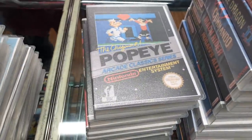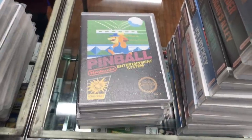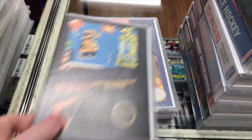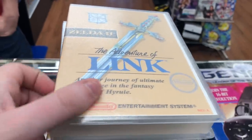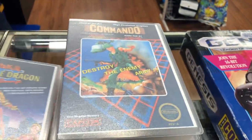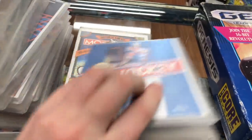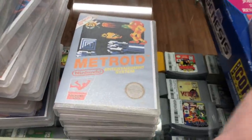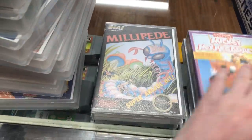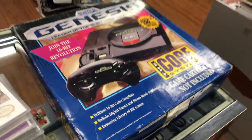We also have Bubble Bobble with a manual, Duck Tales with a manual, Dr. Mario, Adventures of Dino Riki, Yo! Noid, Wild Gunman, Wrecking Crew, Volleyball, Urban Champion, Track & Field, Track & Field 2, Turtles 2, Tiny Toon Adventures, Popeye, Slalom, Sky Kid with the manual, Soccer, Pinball with the manual, Gumshoe, Little Nemo Dream Master, Kid Icarus, Adventure of Link, Dig Dug 2, Double Dragon, Double Dragon 2, Commando, Mach Rider, Hogan's Alley, Ice Climber, Ice Hockey, Monopoly, Metroid, Mickey Mousecapade, Millipede, and Mappy-Land.